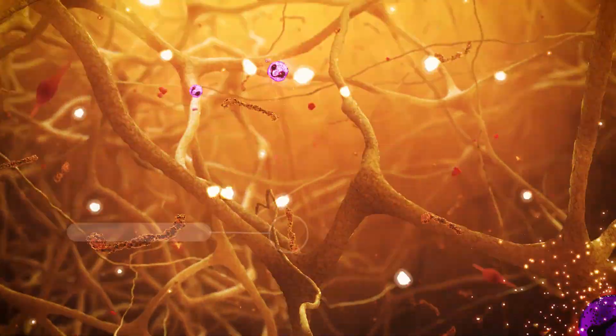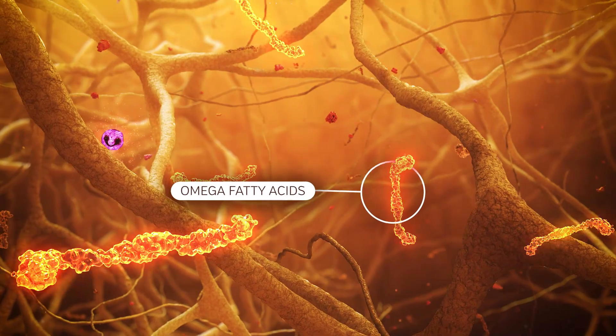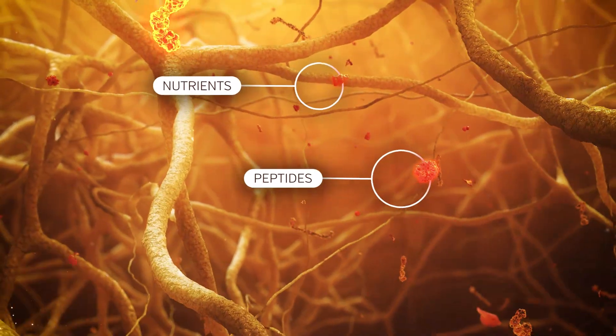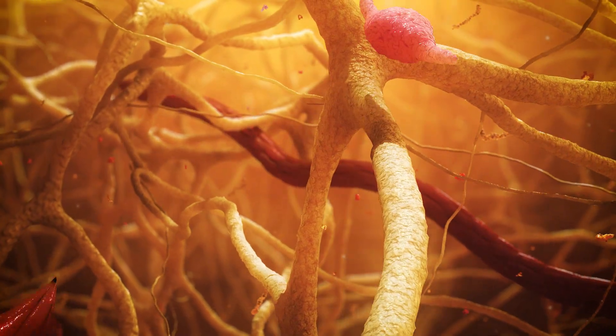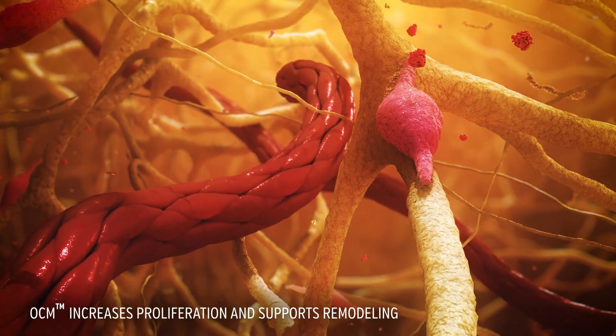OCM is also comprised of essential omega fatty acids, peptides, nutrients, and plant-derived oils and waxes, which are vital to the wound healing cascade and synthesis of new tissue.